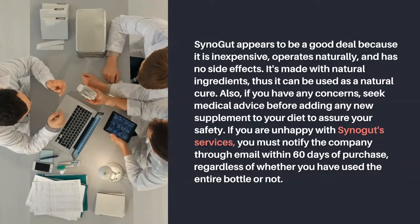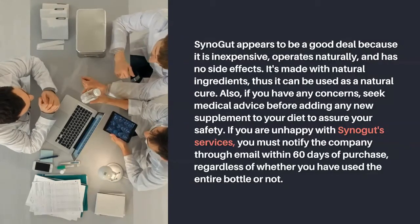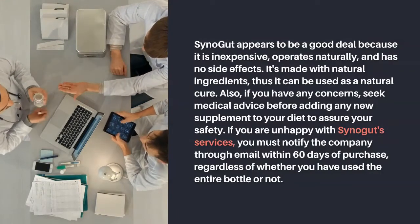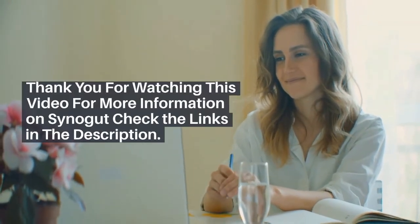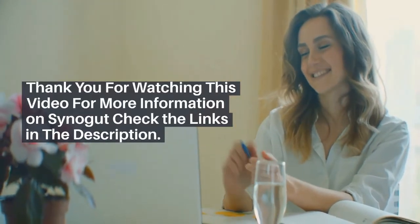Also, if you have any concerns, seek medical advice before adding any new supplement to your diet to assure your safety. If you are unhappy with Synogut's services, you must notify the company through email within 60 days of purchase, regardless of whether you have used the entire bottle or not. Thank you for watching this video; for more information on Synogut, check the links in the description.